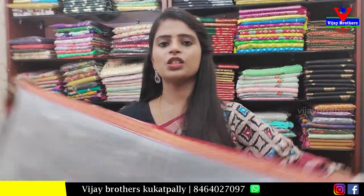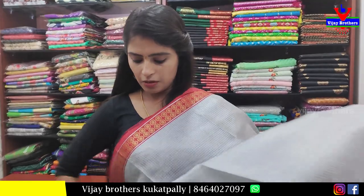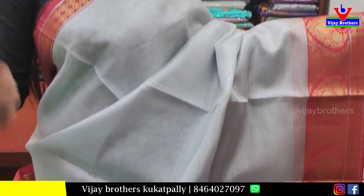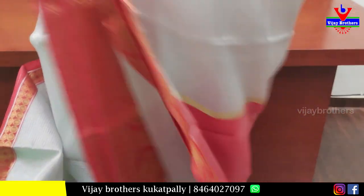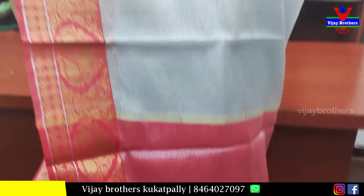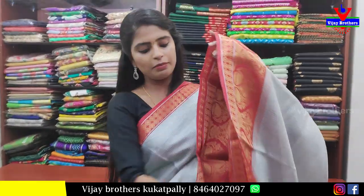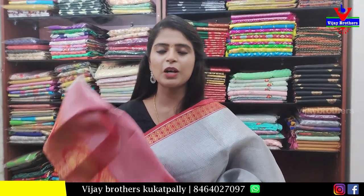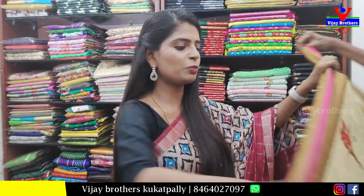The next saree is a silver tissue saree. Both sides have a red bodice with golden weaving. The body part is silver tissue with silver checks on the pina. Simple pallu with tassels. Contrast tissue blouse. Price ₹750.